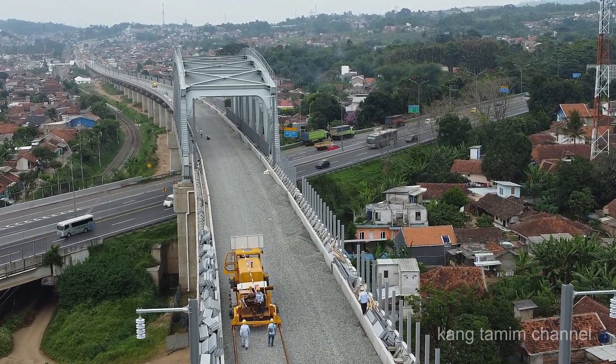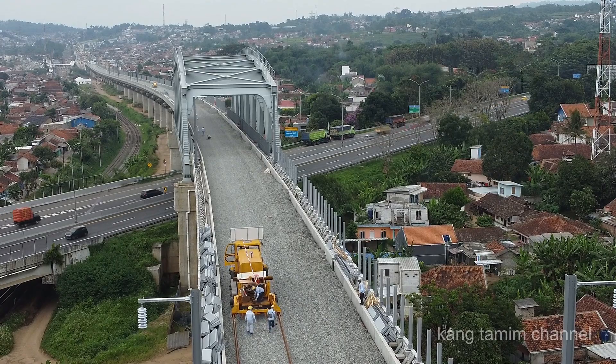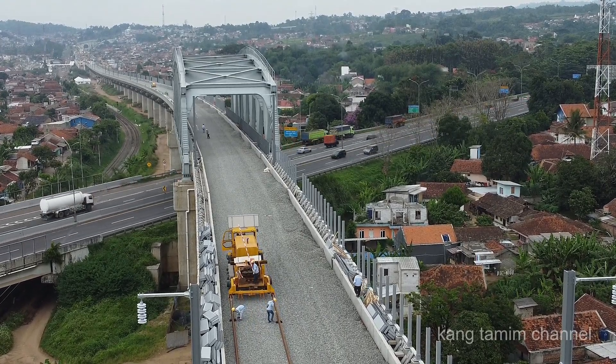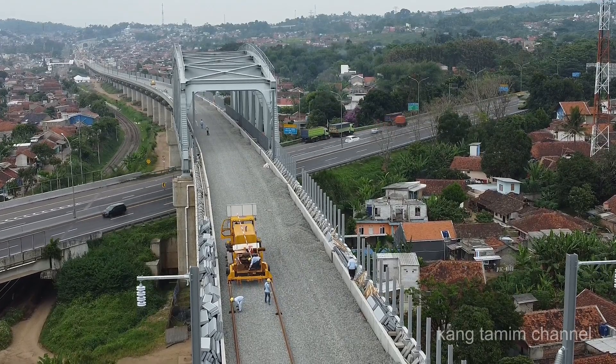Rel yang ditarik adalah rel yang ketiga di hari ini, dan rel yang ke 30,5 kilometer dihitung dari stasiun kereta cepat Tegalluar.